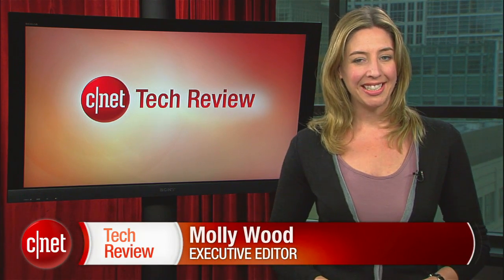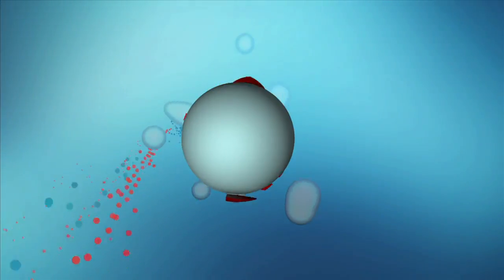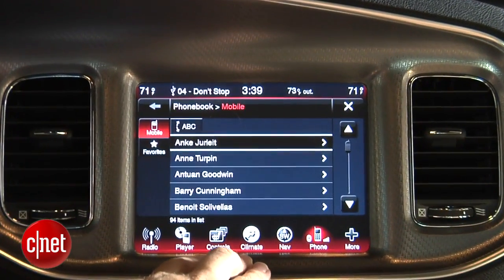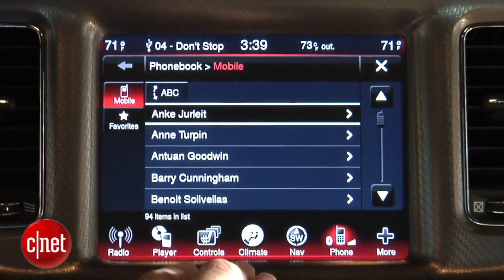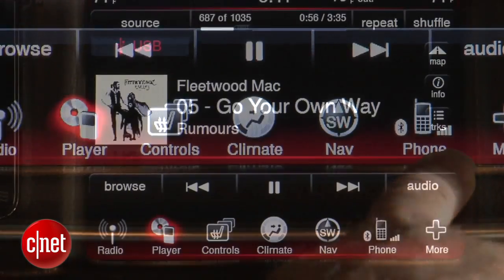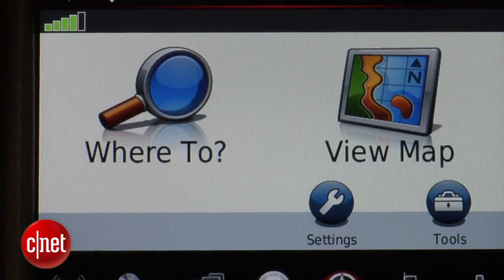Welcome back to the CNET Tech Review. Continuing on in the good, the 2011 Dodge Charger is more likely to turn heads for its exterior styling, but as Wayne Cunningham shows us, it's equally impressive on the inside. I'm Wayne Cunningham with CNET taking a close look at Dodge's new infotainment center in the 2011 Charger. The first thing you'll notice: it's got a massive 8.4-inch screen with no plastic buttons around the outside — Dodge put all the function buttons in a menu across the bottom.